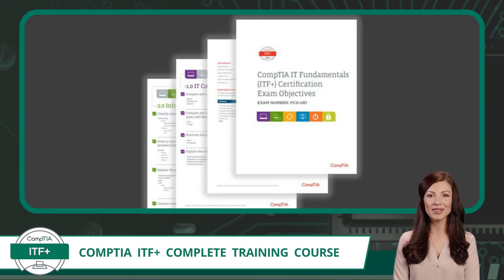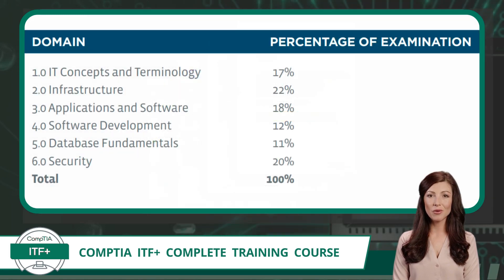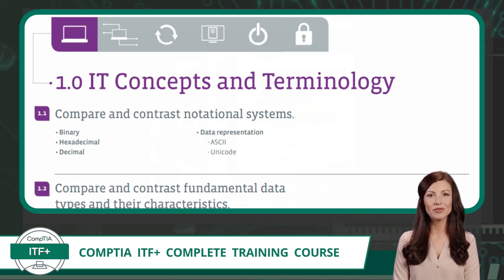Now we need to discuss the heart of this exam — the Exam Objectives. The Exam Objectives is a document that outlines the parameters for taking the exam. It will include exam items like how many questions, the question format, and the requirements to pass. The exam objectives will also outline the topics you will be tested on. At the highest level, the exam is broken into domains. The domains for the CompTIA ITF+ exam, FC0-U61, are shown here with a percentage value next to them, indicating how many questions can be expected from each domain. Each domain is then broken into exam objectives.